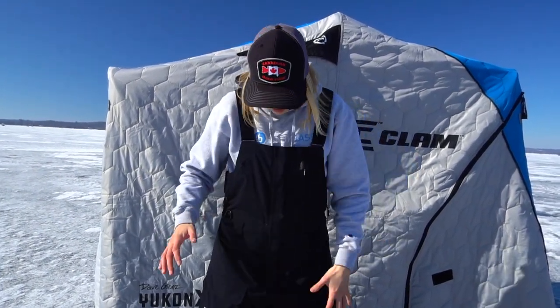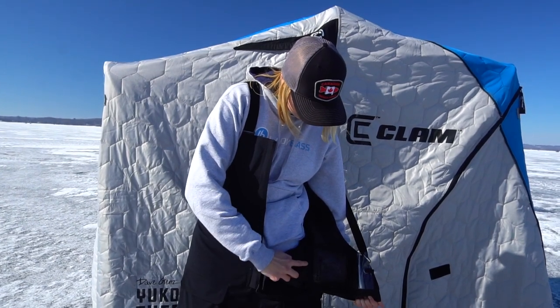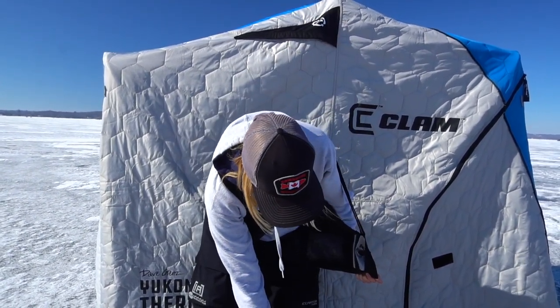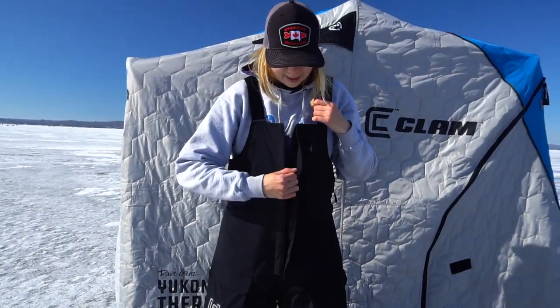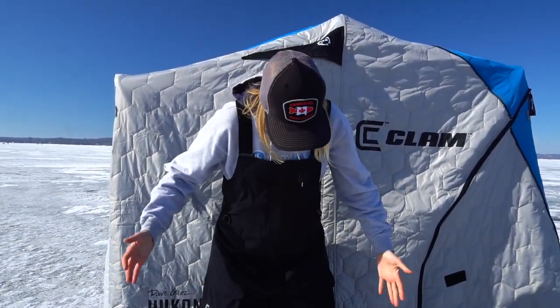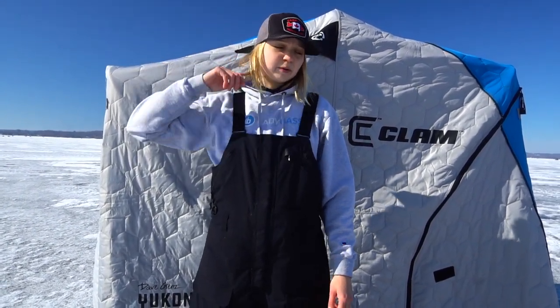The pants also have removable insulation — I think it's 150 gram. It unzips right at the waist area and goes down to just past the knee. If you're fishing in warmer climates you can always remove this extra layer — I just keep it in because I like to be warm. That's the overview of the suit. I've been using it for a little over two months now. I haven't fished in anything colder than about negative 20 degrees Celsius yet, but so far so good — it's been keeping me nice and warm and I'm really happy I went with this suit. Hopefully you guys enjoyed this overview and I'll see you in the next one.